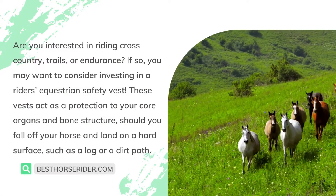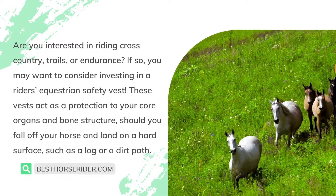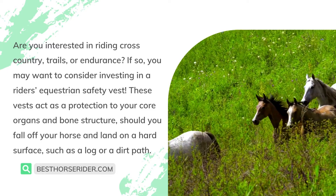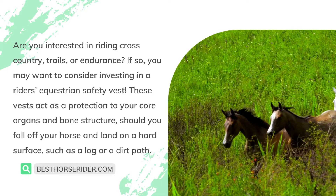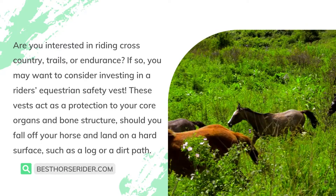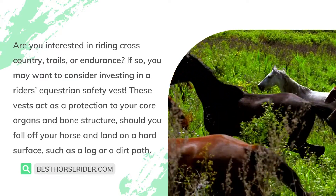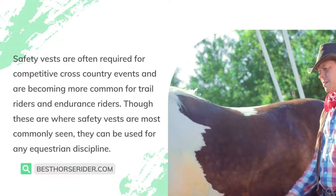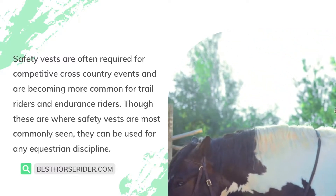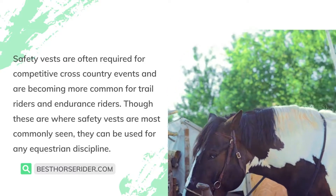Are you interested in riding cross-country trails or endurance? If so, you may want to consider investing in a rider's equestrian safety vest. These vests act as protection to your core organs and bone structure should you fall off your horse and land on a hard surface such as a log or a dirt path. Safety vests are often required for competitive cross-country events and are becoming more common for trail riders and endurance riders.